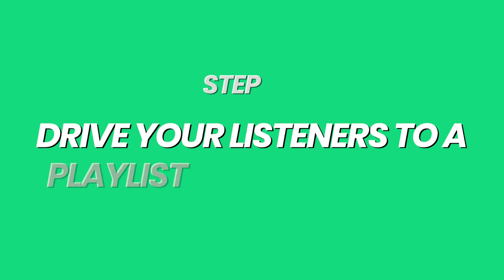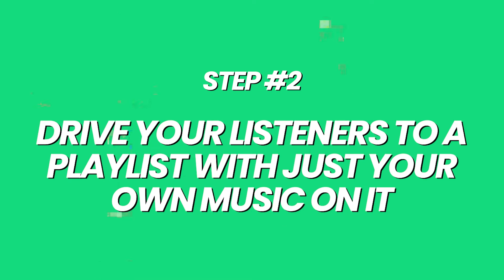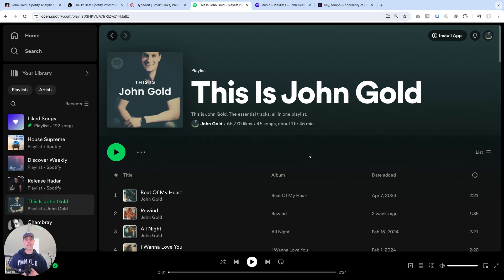Let's move on to step number two: drive your listeners to a playlist with just your own music on it. This has been a real game changer for me. A while ago, I created this playlist — I called it 'This is John Gold,' similar to the format that Spotify uses. I created this playlist myself, not Spotify. I put some of my best tracks on it. I could have called it 'Best of John Gold' or 'John Gold Essentials' — it doesn't really matter. The key is it's a playlist that only has my music on it. And then whenever I start a new promotion campaign, instead of pointing traffic towards the individual song, album, or EP on Spotify, I always point to this playlist.